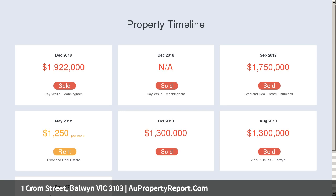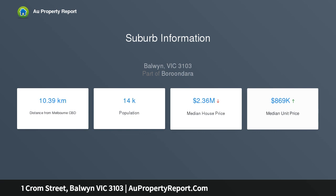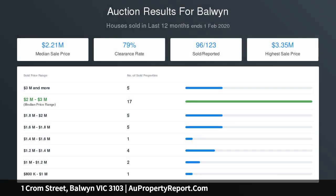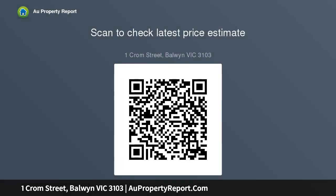Situated on 902 square metres of land, there are also further possibilities for redevelopment STCA. Inside, the residence contains exquisite marble tiles which highlight an elegant living area, flowing through a stunning, extensive family and dining zone bathed in natural light with windows all around. The adjoining kitchen is well-appointed with a Miele stovetop, quality stainless steel appliances, sleek stone benches and ample cabinetry.